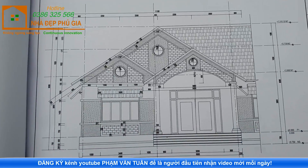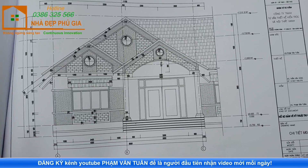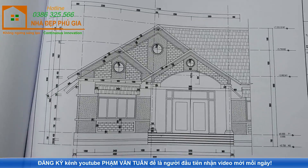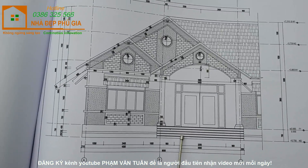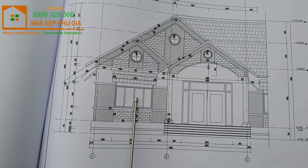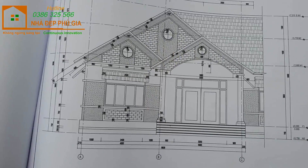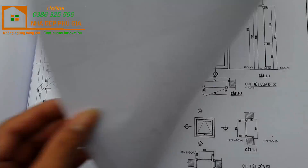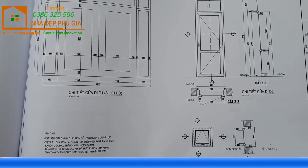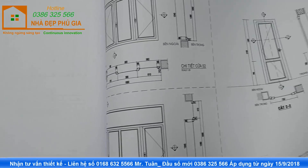Tiếp theo là phần bản vẽ chi tiết của cái bậc tam cấp - chiều cao bậc và độ rộng bậc đều có đầy đủ. Chúng ta bước 5 bậc vào nhà. Đây là phần bản vẽ mặt kiến trúc, mặt đứng, với các thông số kích thước trang trí đầy đủ. Và đây là phần bản vẽ chi tiết cửa - độ rộng và chiều cao cửa đều có đầy đủ.